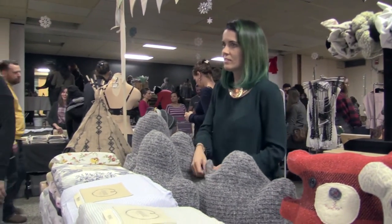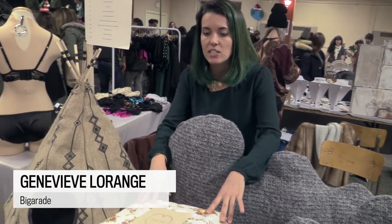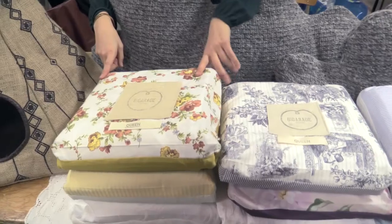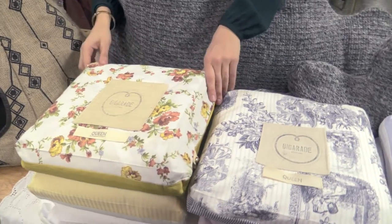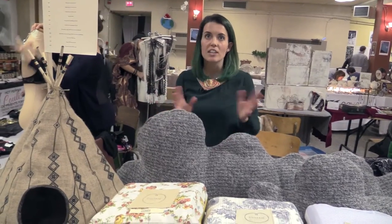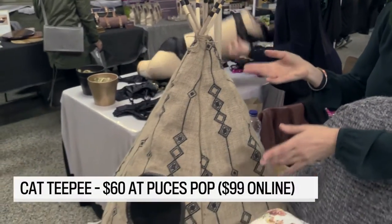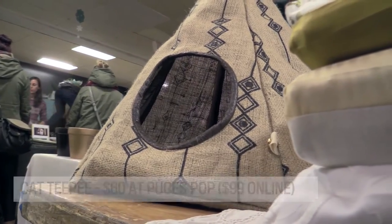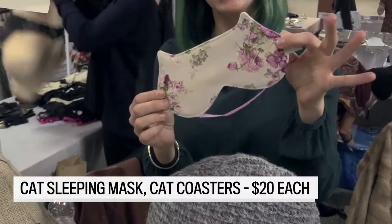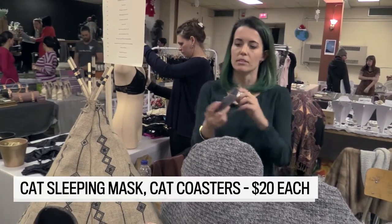I'm mostly doing duvet covers, inspired by my grandmother — she taught me how to sew. She was doing mostly kilts, and I'm doing mostly duvet covers with antique fabric that I find in Montreal. But for Christmas, I have a special edition for cat lovers: like a teepee for cats, an eye mask in a cat shape, and cat coasters.